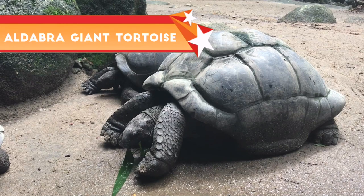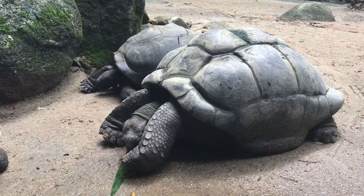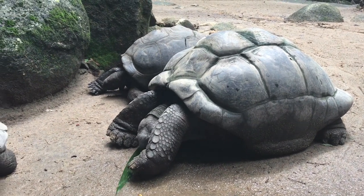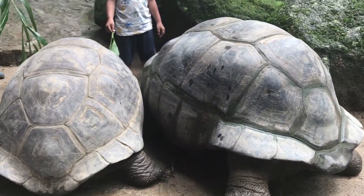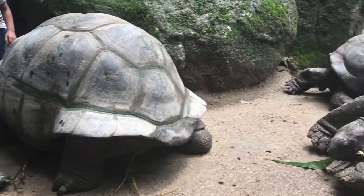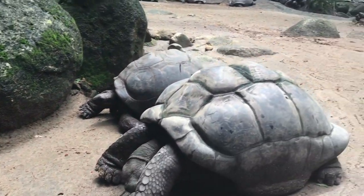You can feed them if you want. The Aldabra Giant Tortoise rests during the hottest part of the day — in the shade, inside of a burrow in the ground, or in a shallow pool of water.